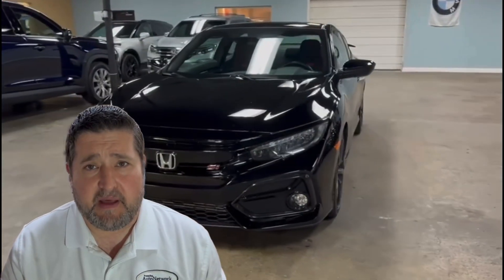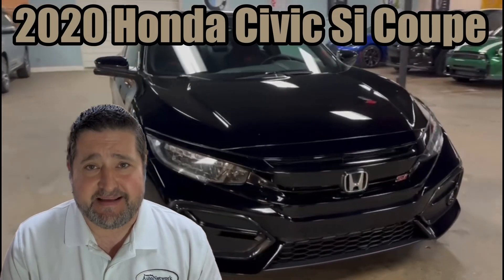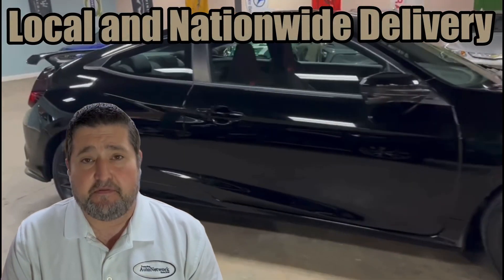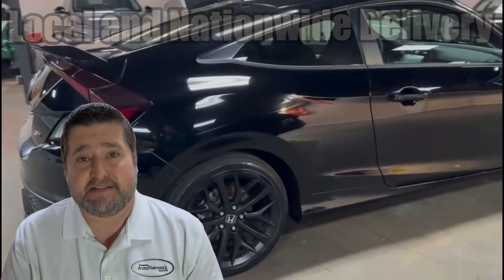Hi everyone, Robert here with Tampa Bay Auto Network and this is a 2020 Honda Civic SI. I'm going to go over the highlighted features with you and I'm going to point out any cosmetic imperfections. If you find this information useful to you, go ahead and give us a like and a follow. Now let's get started.